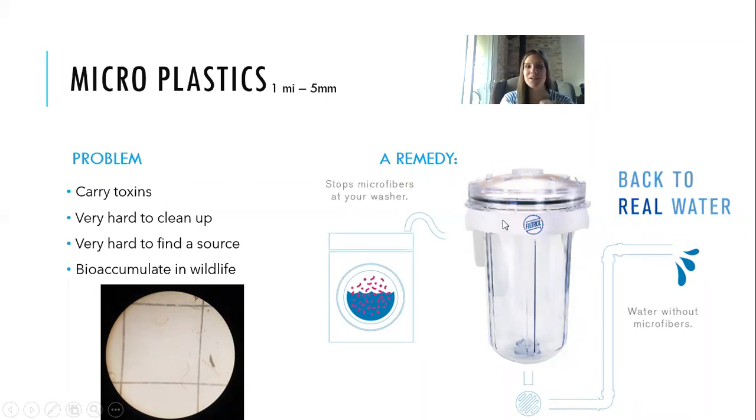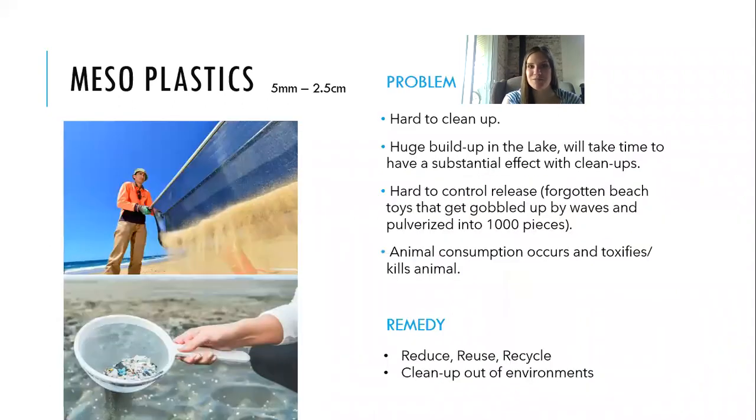This is the Filtral — the device I mentioned earlier. What you do is hook this unit up to the outflow spout of your washing machine. The water travels through the Filtral and back into the water system, catching all those small microfibers or other small plastic pieces that are on your clothes. It's a really effective way of dealing with microfiber waste. We're actually auctioning one off at our conference in the silent auction.